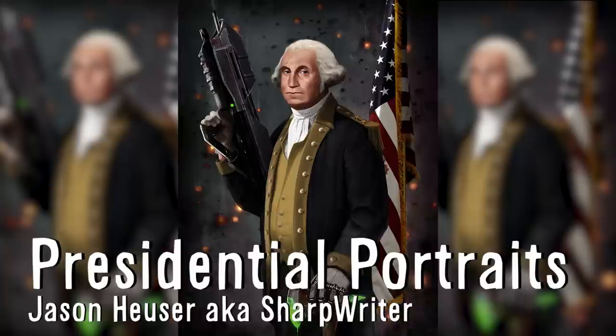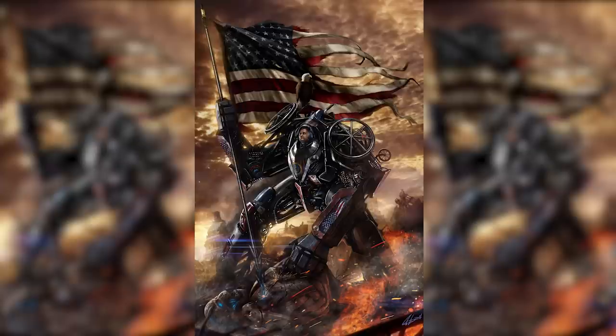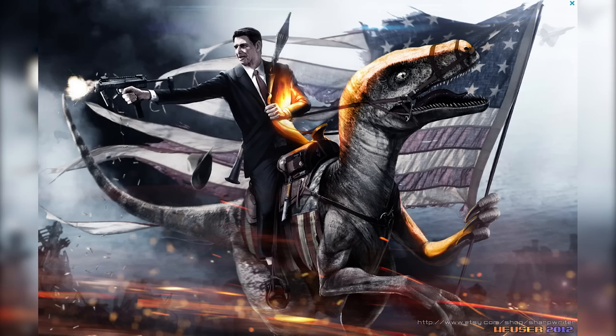Sharprider creates over-the-top US presidential portraits blending sci-fi, mythology and history. The exaggerated depictions he draws amplify their personalities, such as FDR's wheelchair becoming a transformer, JFK hunting aliens on the moon, or Ronald Reagan riding a raptor. Because he did that.